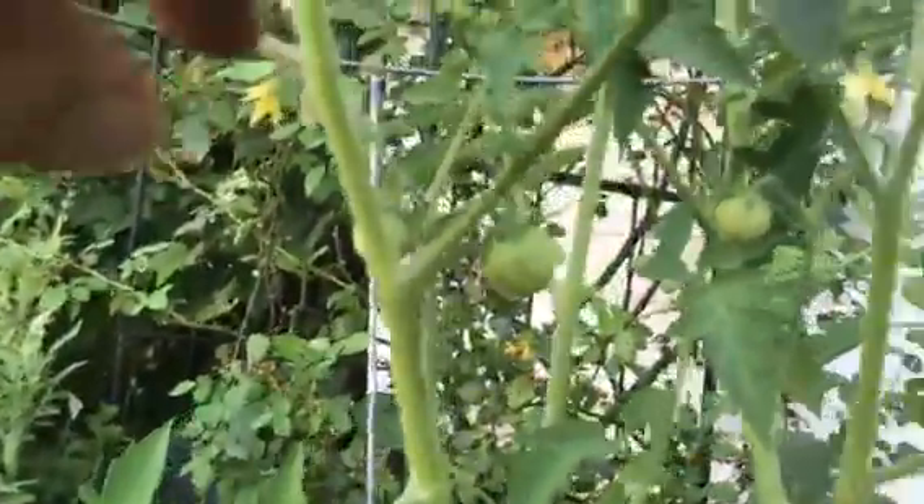And here's the last two closest to the house. They have plenty of little tomatoes on them, and blooms.